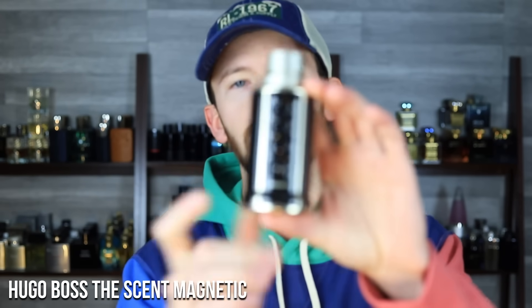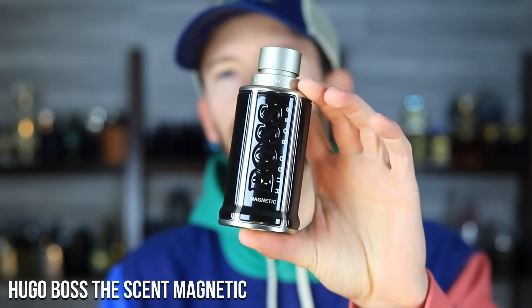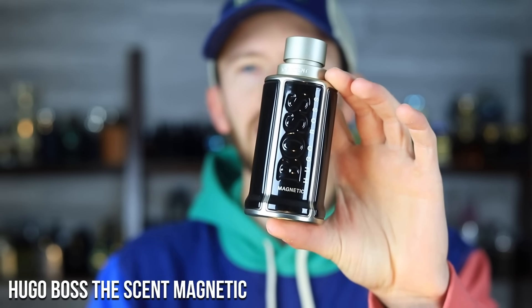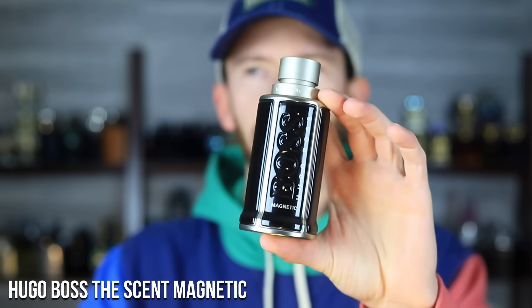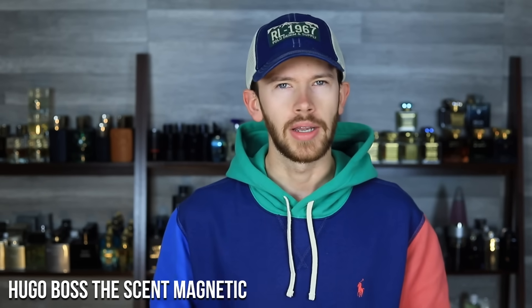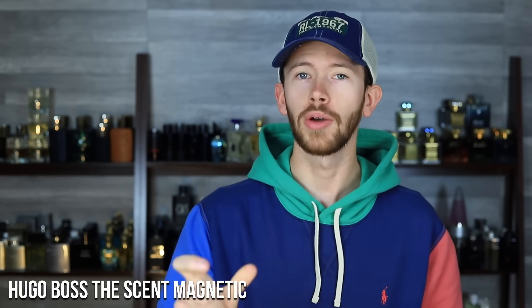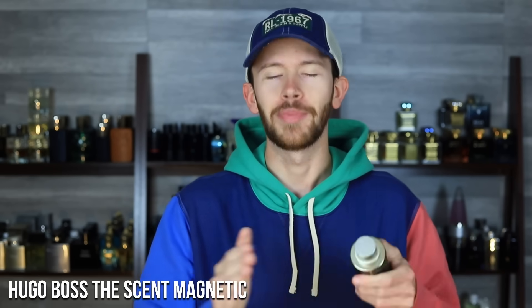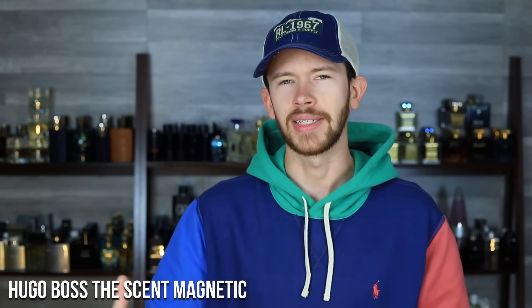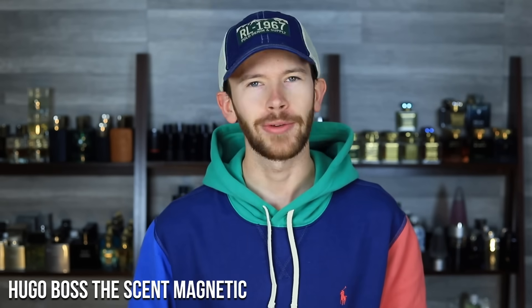Let's kick things off with Hugo Boss The Scent Magnetic. The Scent line is a fantastic line — realistically you could choose any of them within the line and fit the purpose of this video. They're all super unique and not following the same traditional path that a lot of other designer brands follow. Within this line there also isn't a ton of redundancy. They all focus around the maninka fruit note, so that note stays the same — it's a very distinct smell throughout the entirety of the line.